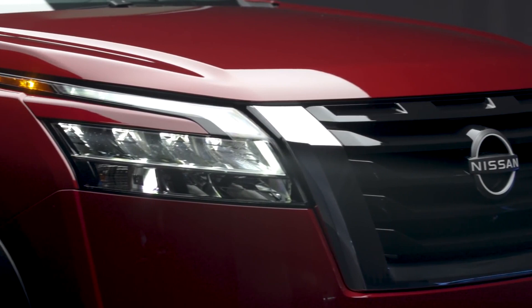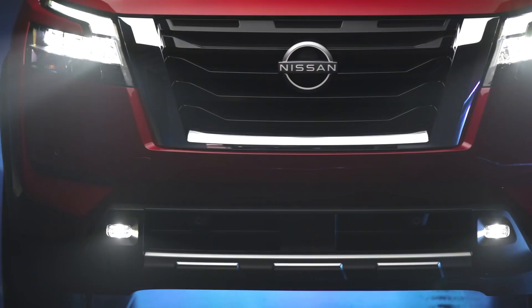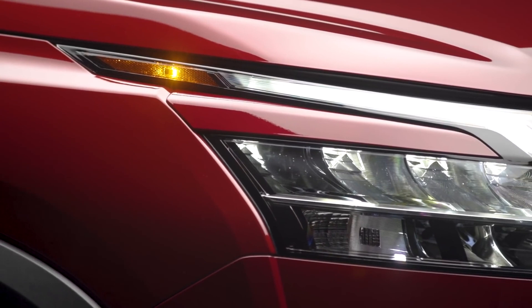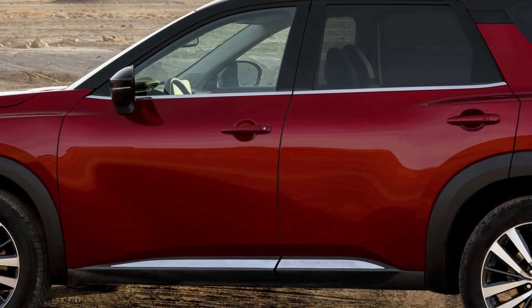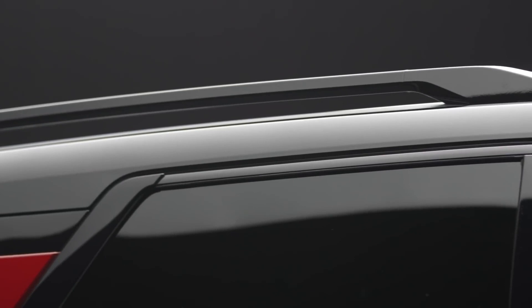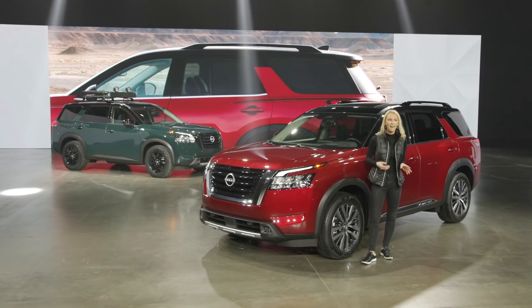The first thing you'll notice is the massive front end, large hood, signature V-motion grille, powerful C-shaped LED headlights and daytime running lights, standard on every Pathfinder. On the sides, unique U-shaped forms connect the protective blister fenders and accent the machine-face wheels. Nissan's popular floating-roof C-pillar design has been adopted into the all-new Pathfinder, allowing the integration of available two-tone paint treatments.